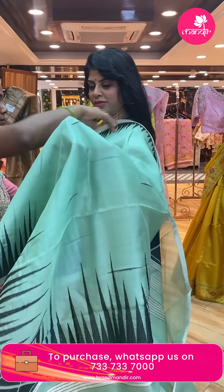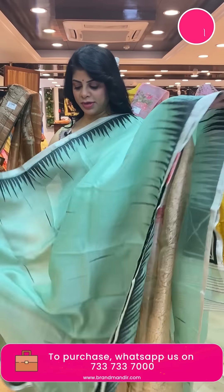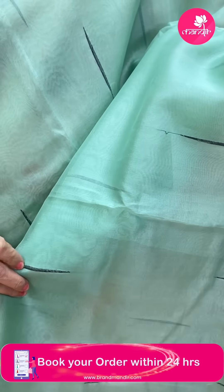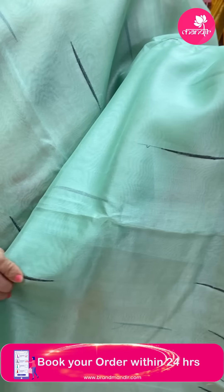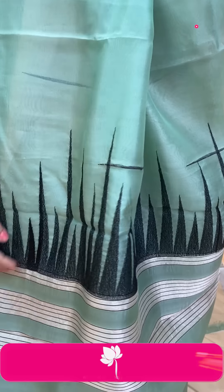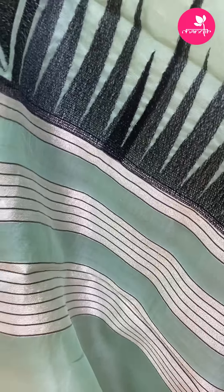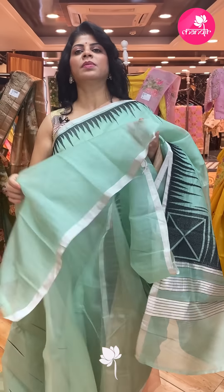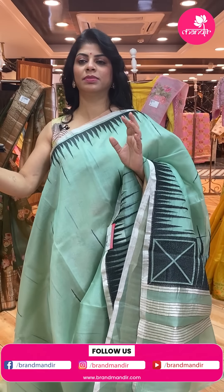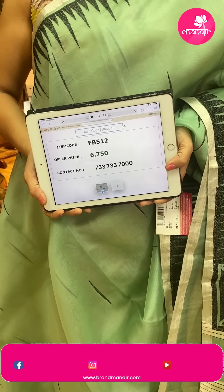Next saree — winter green beautiful organza with black color thread stripes, long and short temples with thread work, and a 1-inch silver kaddi. Pallu features beautiful temples and silver kaddi lines. The blouse is self plain with border — you can also go for any contrast blouse teamed with silver or black kaddi. Price is ₹6,750. FB512 is the code.